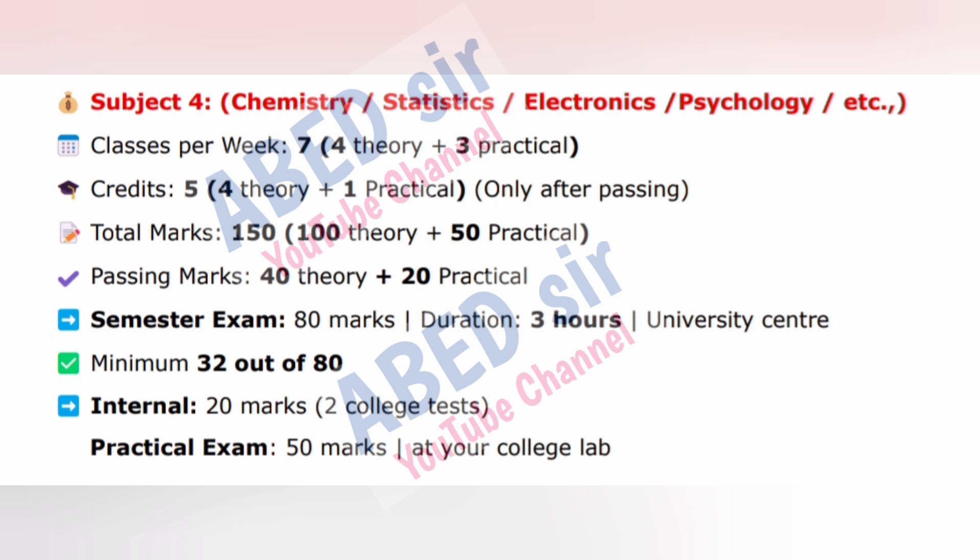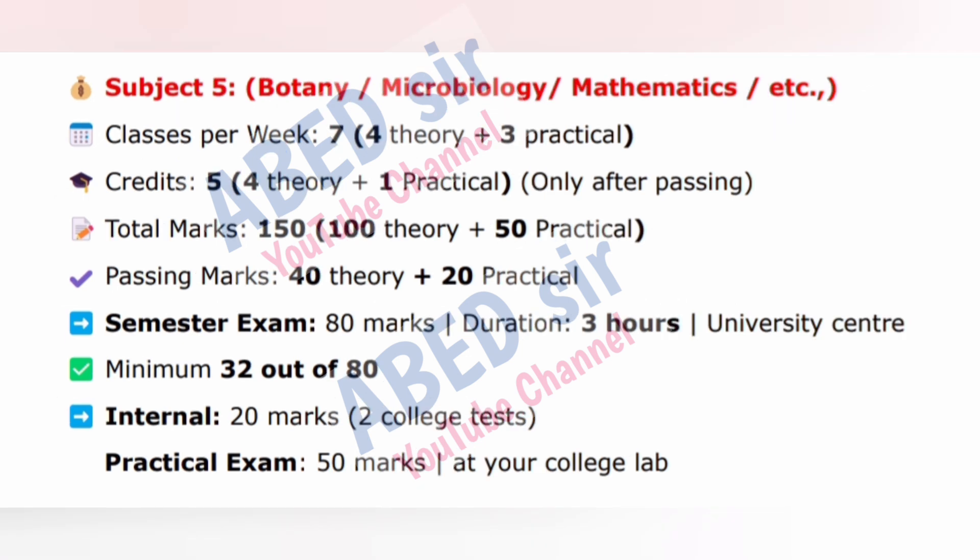Subject 5: Botany, Microbiology, Mathematics, etc. Classes per week: 7 — 4 theory plus 3 practical. Credits: 5 — 4 theory plus 1 practical, only after passing. Total marks: 150 — 100 theory plus 50 practical. Passing marks: 40 theory plus 20 practical. Semester exam: 80 marks, duration 3 hours, at University Center. Minimum 32 out of 80. Internal exam: 20 marks from college tests.